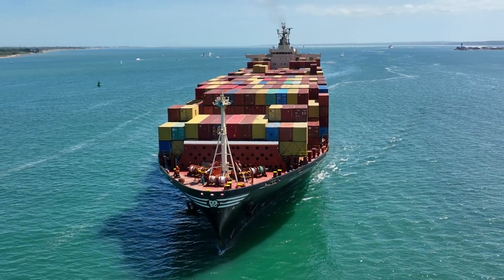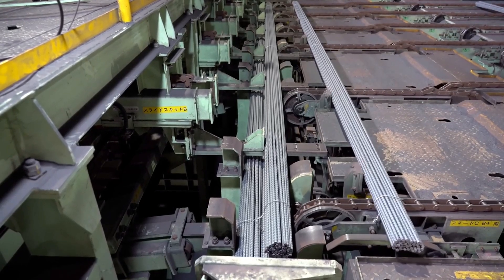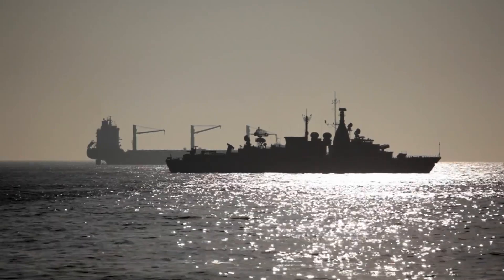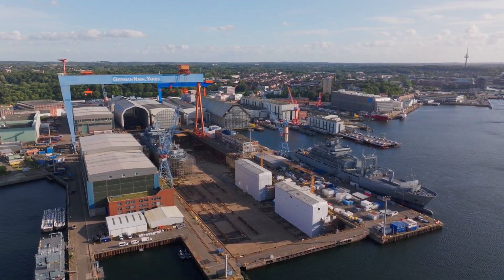Imagine this. You're standing on a dock, watching a colossal ship glide across the water. But there's something unusual. This ship isn't made of steel or wood. It's made of concrete. Seems impossible, right? Today we dive into the remarkable story behind concrete ships. Why were they built? How did they work? And what can we learn from this intriguing chapter in engineering history?